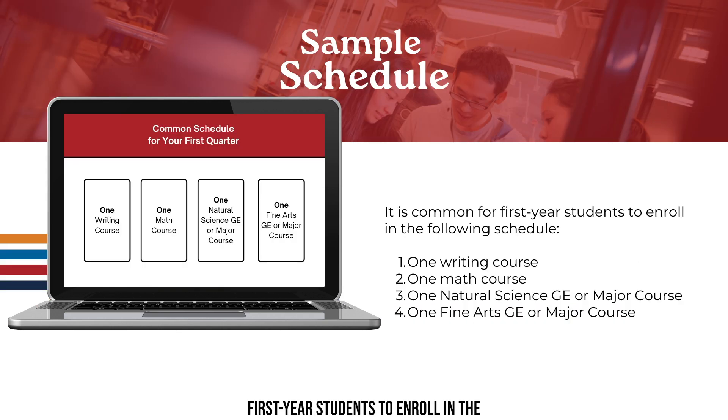It is common for first year students to enroll in the following schedule: one writing course, one math course, one natural science GE or major course, and one fine arts GE or major course. If you'd like to verify that the courses you are planning to enroll in meet your degree requirements, you are welcome to contact Marshall College or your major department advisors through the Ask a Question feature located in the Virtual Advising Center.